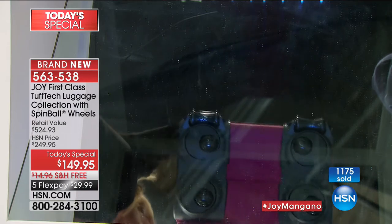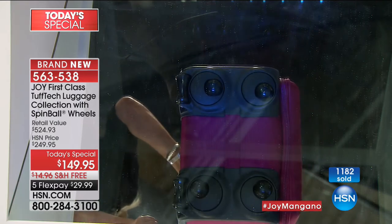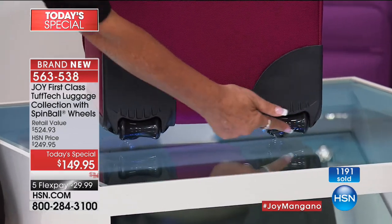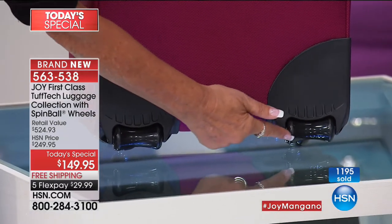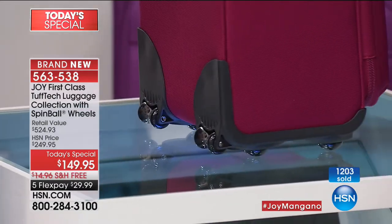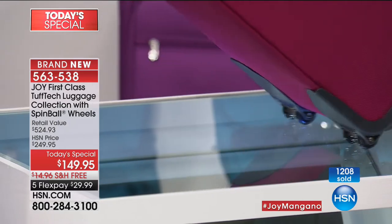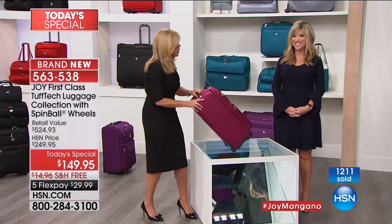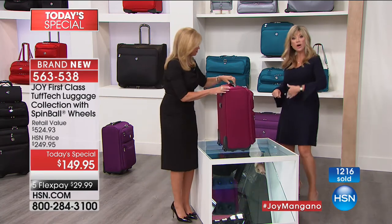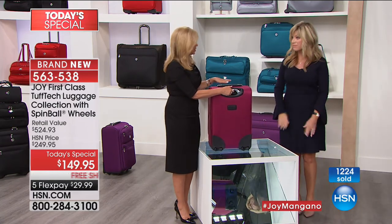It does it all — snow, sleet, every surface. In addition to that, take a look at this gorgeous, stable, ergonomic trolley handle — it's a comfort grip. Then we go down to the beautiful handle that is a spring comfort hinge, so when you're picking it up, it's spring-like. These are double zippers — a zipper inside and a zipper outside. They're not self-repairing because they won't puncture, so there's nothing to repair.